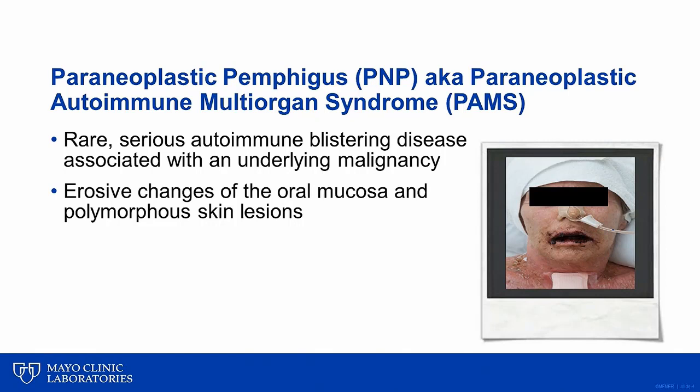Typically, patients develop severe ulcerative stomatitis and may have skin lesions ranging from fragile erosions to tense blisters, to lichenoid papules and plaques, to targetoid lesions mimicking those of erythema multiforme major, or Stevens-Johnson syndrome.